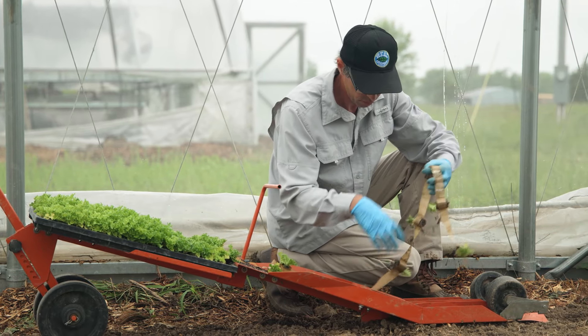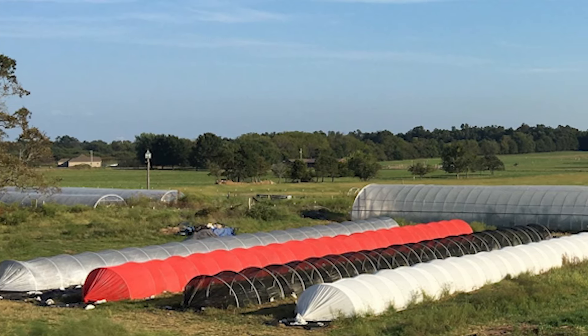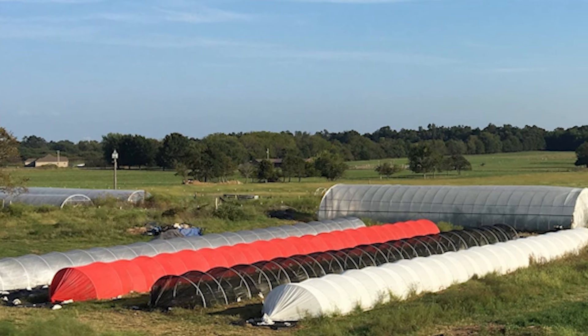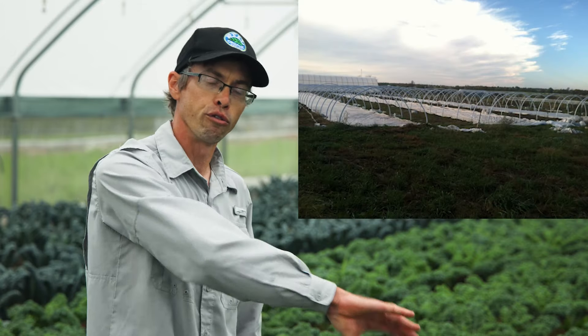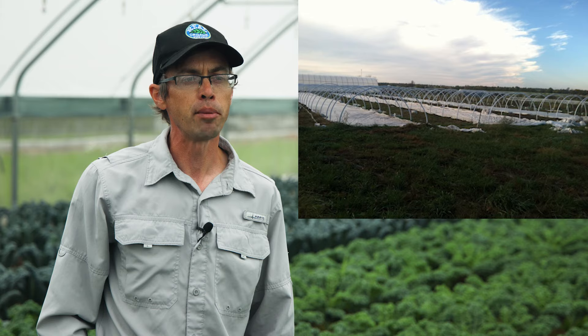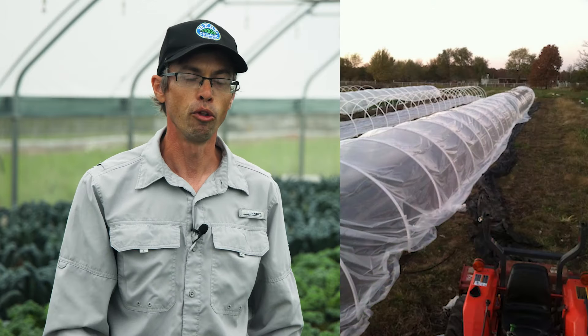We started growing in the field, using row cover for frost and weather protection. Pretty quickly we went up to caterpillar tunnels — at one point, we had eight caterpillar tunnels between 150 and 200 feet long. A caterpillar tunnel is a temporary tunnel meant to be moved or taken down year to year. Ours were built from PVC pipe bent ground to ground over hoops, with rebar spikes and rope to pull the plastic down, and sandbags along the edge to hold it to the ground.